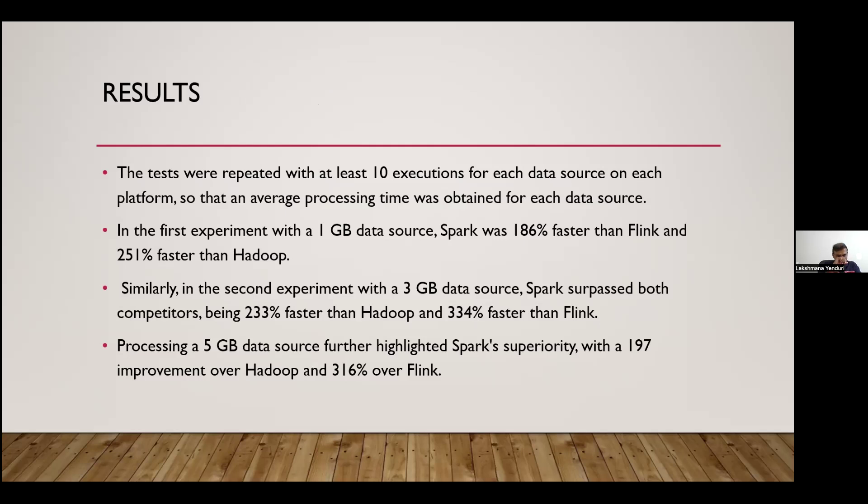To summarize the experiment: we took three Apache tools — Hadoop, Spark, and Flink — and one word counter program compiled into a JAR, deployed to three separate development environments. We ran three experiments with three input sizes: 1 GB, 3 GB, and 5 GB. For each data size on each technology, we repeated the test for approximately 10 executions.